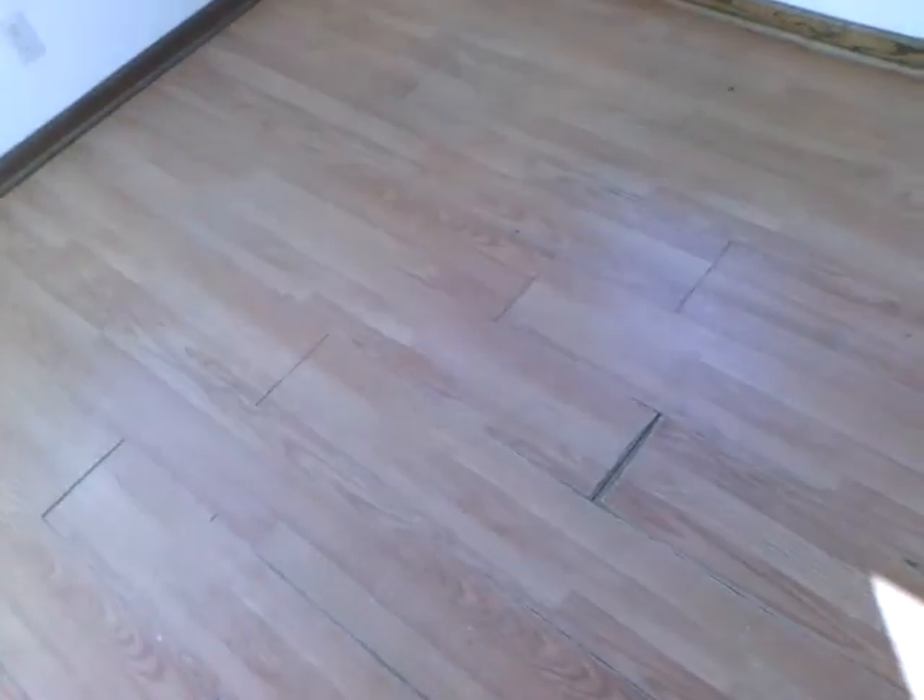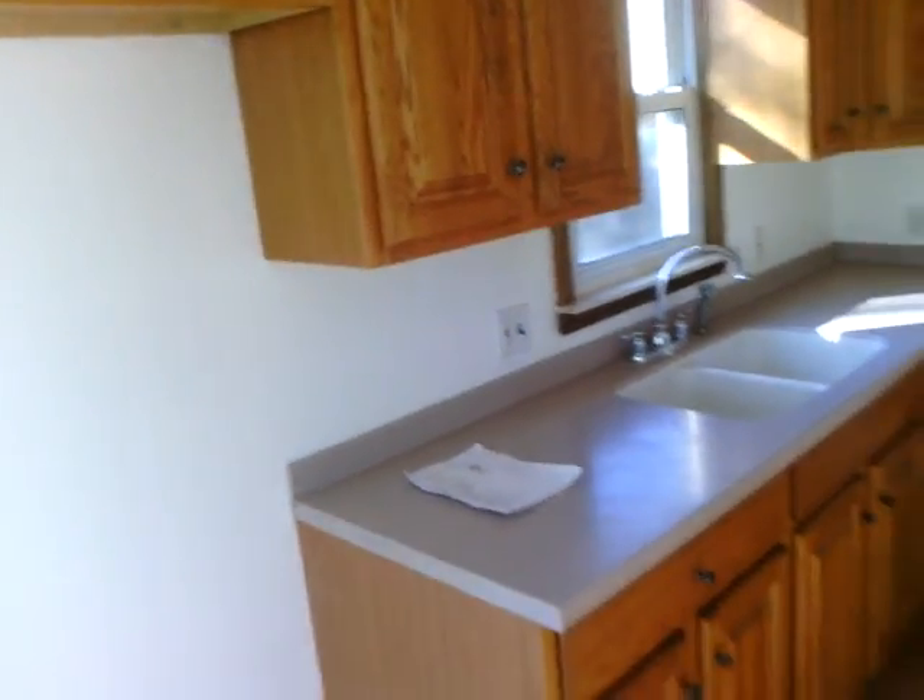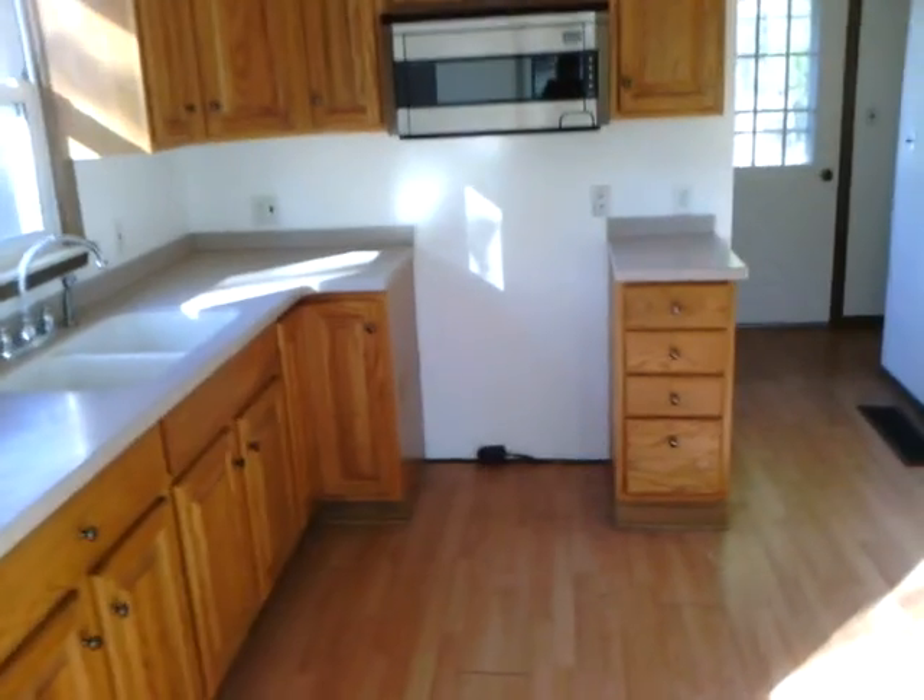Entering into the kitchen — the flooring is actually in terrible condition here in the kitchen. The kitchen countertops and the cabinets are actually in good shape.